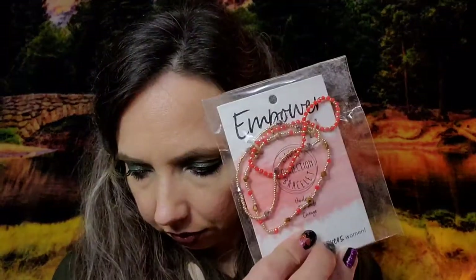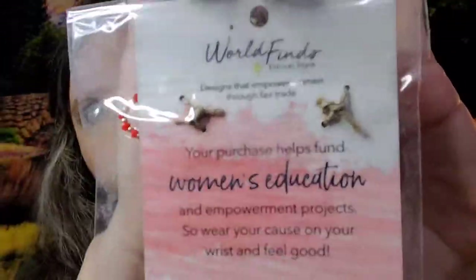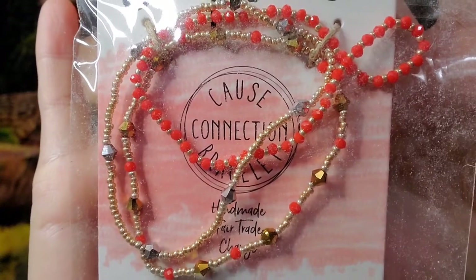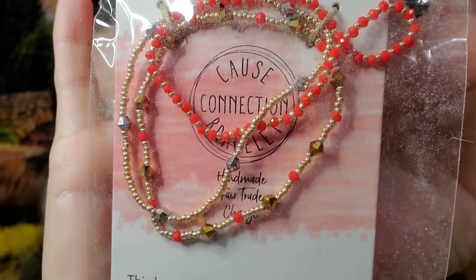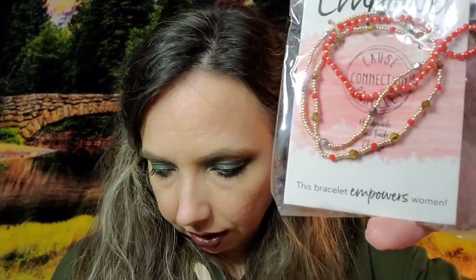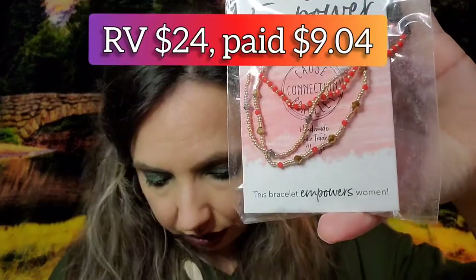We get from World Finds a gorgeous bracelet — that is really pretty! This is valued at $24.